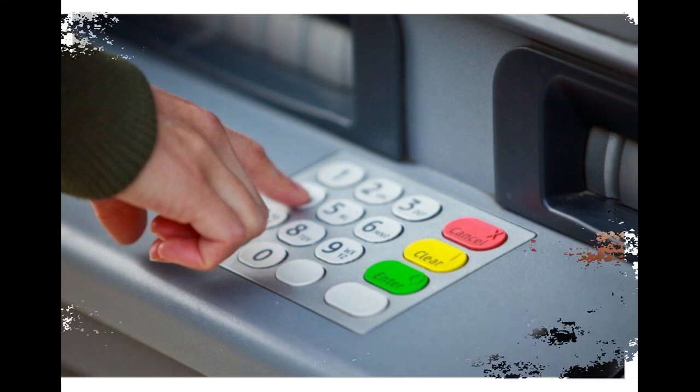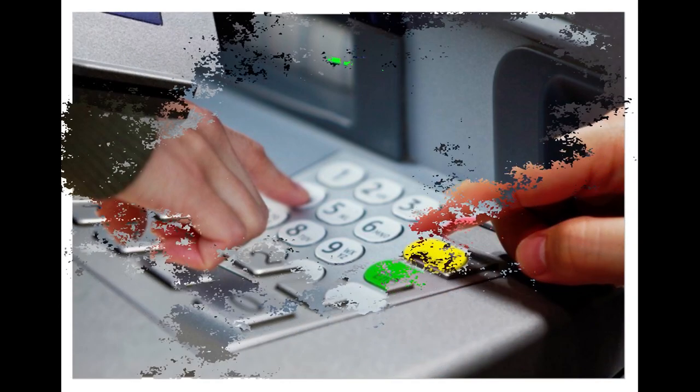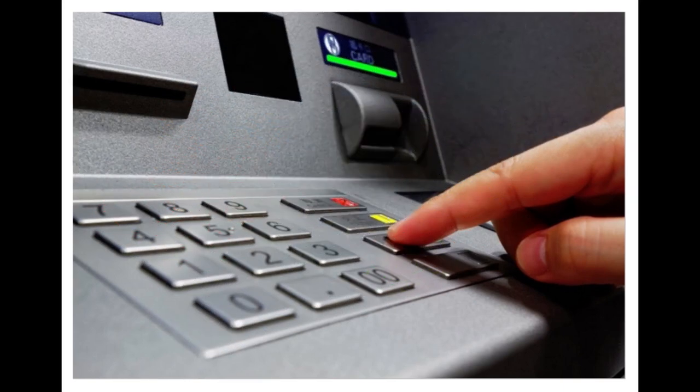Input Devices. Card Reader: Every ATM has a space to insert the debit or ATM card. The card generally has a magnetic strip on the back, and in some cases a chip on the front, that contains the account details. The card reader recognizes these details and passes them onto the user server. Keypad: All ATMs have a keypad where you can insert numbers, clear them, or cancel any transaction. You can use it to enter the PIN and the amount you wish to withdraw.